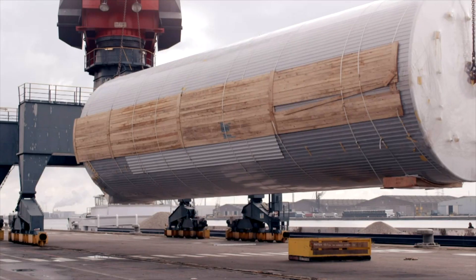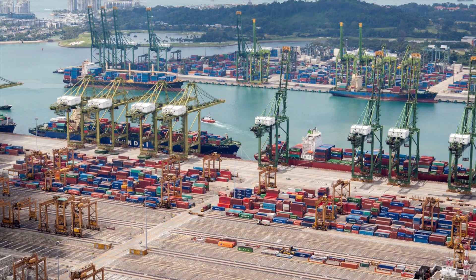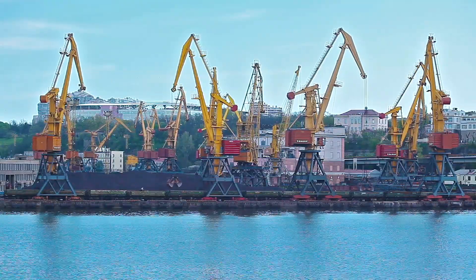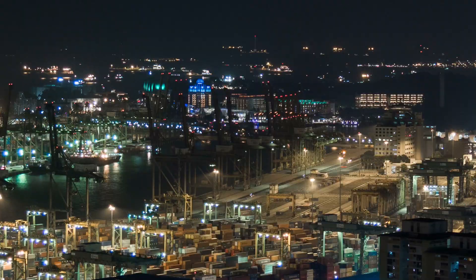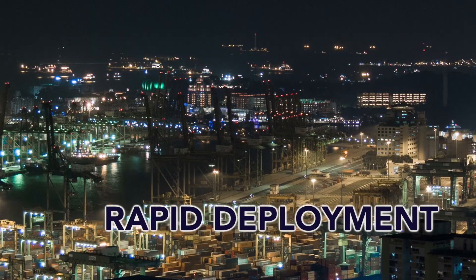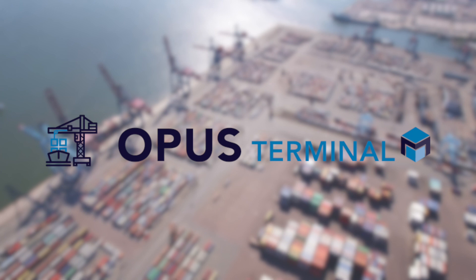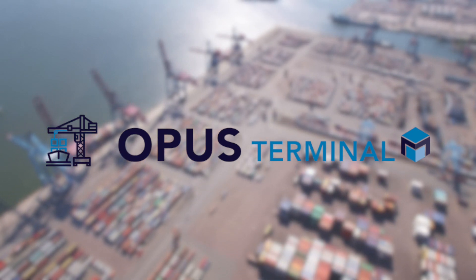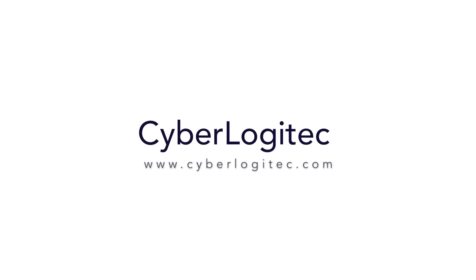No matter what the cargo type or scale of operations, Opus Terminal M's modular structure helps keep implementation costs low and facilitates easy setup and rapid deployment. Opus Terminal M – Your eFuture begins here with Cyberlogitech.